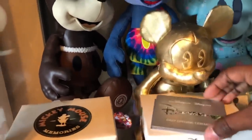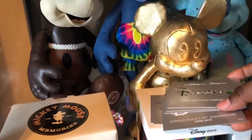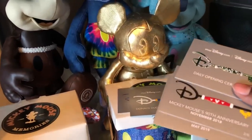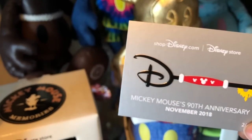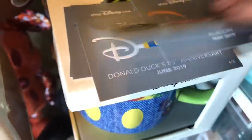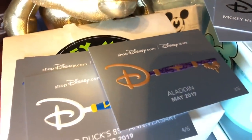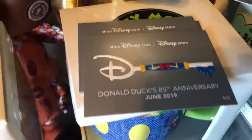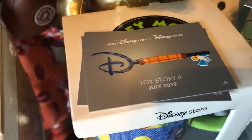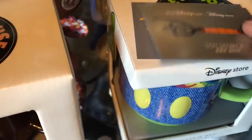Here are the cars from D23 — if you were at D23 and went to the store every day, they gave you two cars every day. It was never in order — not like you got one and two in sequence. These cars are really really cool, and of course I have two sets of them because my man went with me, which was really nice.